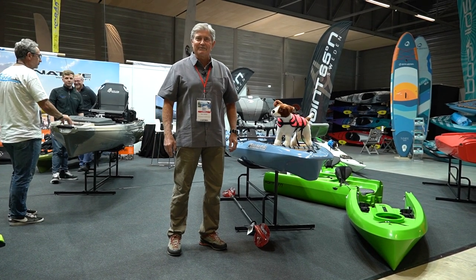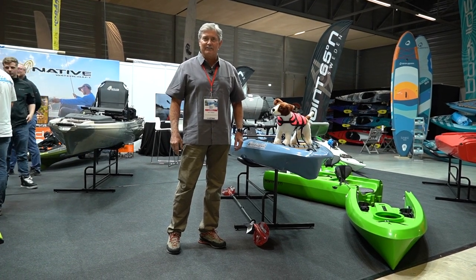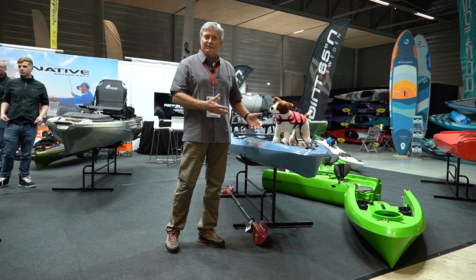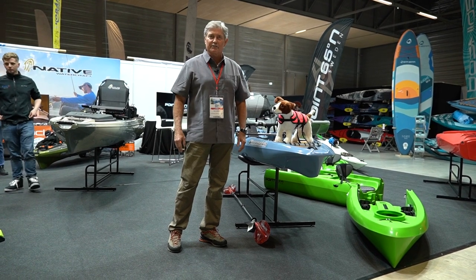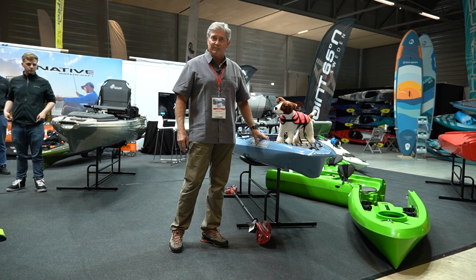Hi, I'm Steve Jordan with Big Adventures and we're here at the Paddle Sports Show in Straussburg, France. Bonafide Kayaks is one of our brands that we're introducing here to the European market and one of our new models is called the Skiff 117.